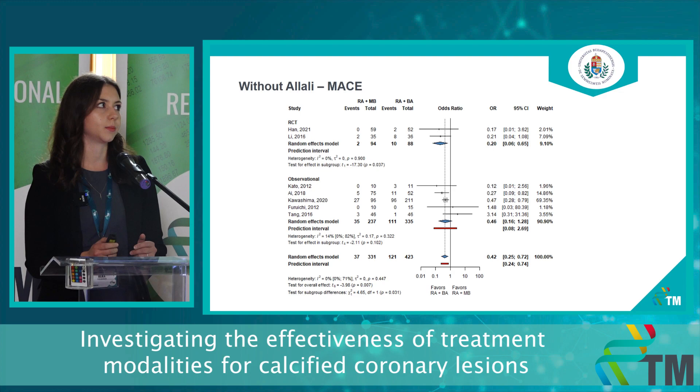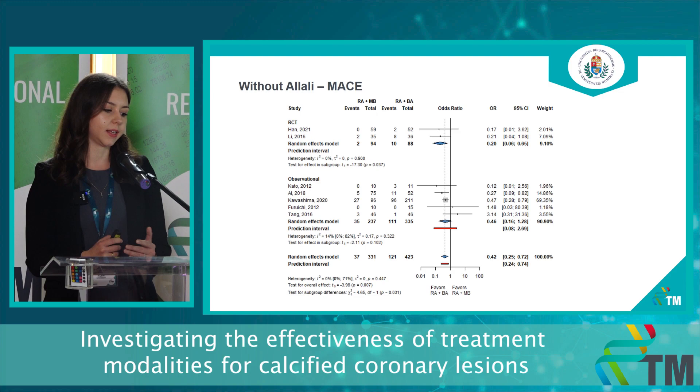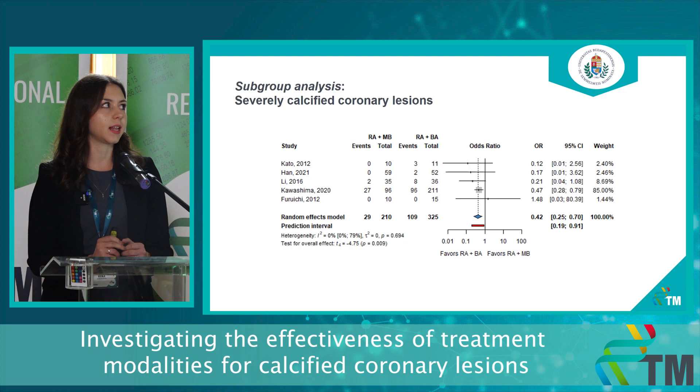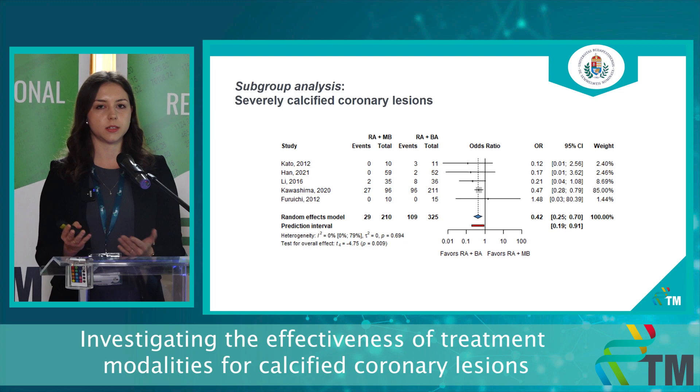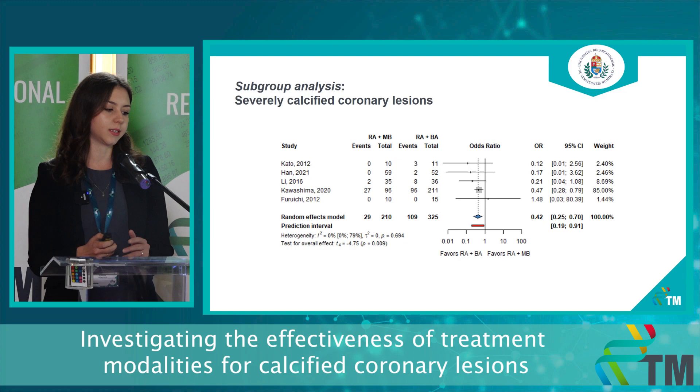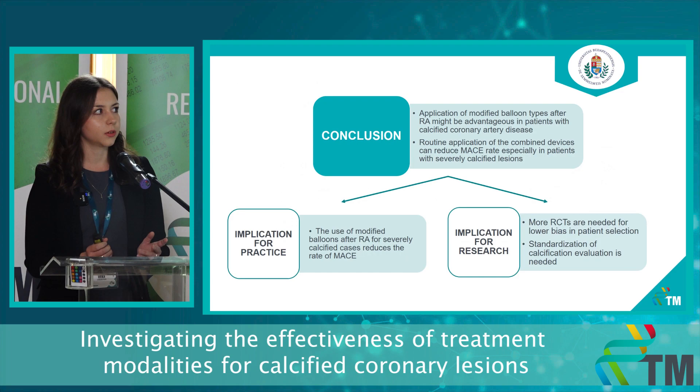Based on these facts, we decided to have a separate analysis omitting the Allali paper. Seeing the results, we can say that our hypothesis is now not just clinically, but mathematically supported as well. Following this, we also performed a separate analysis including only those papers that included only severely calcified coronary lesions. These results are really consistent with the previous ones, but we have a clearer picture for the treatment of severely calcified coronary cases.